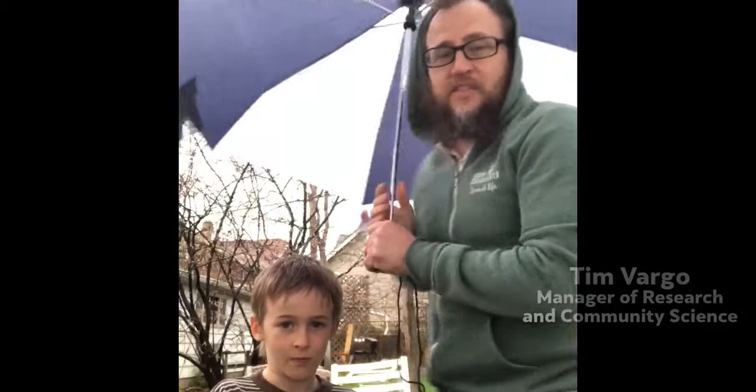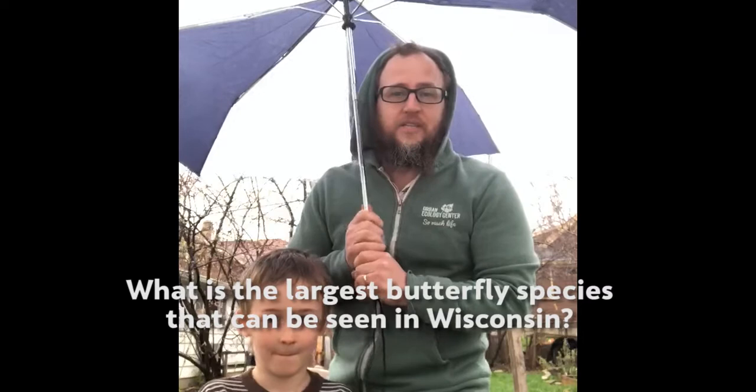Hello and welcome to the Urban Ecology Center in my backyard. I'm Tim from the research department answering your questions. The question today is: what is the largest butterfly in Wisconsin?